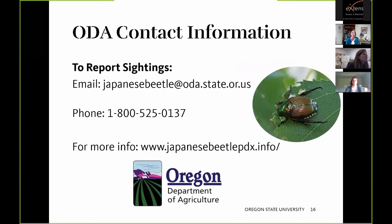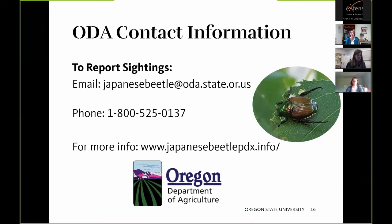For contact information, ODA has an email address and phone number. The website JapaneseBeetlePDX.info has a lot of good information about the pest's biology, eradication procedures happening in Portland, the chemicals being used, and landscaping waste disposal. There is also an OSU Extension publication about Japanese beetle available in the OSU Extension catalog.